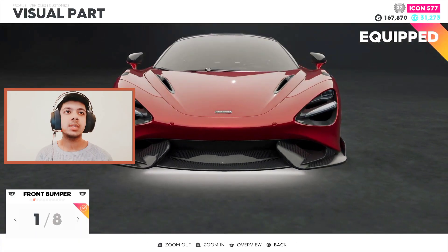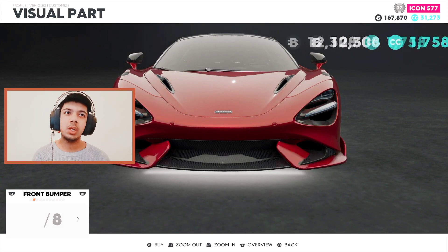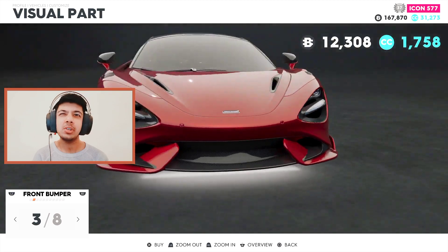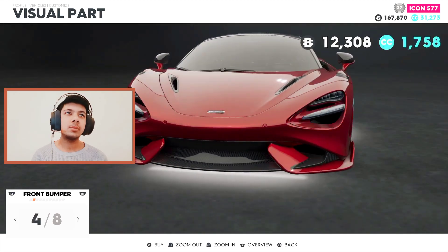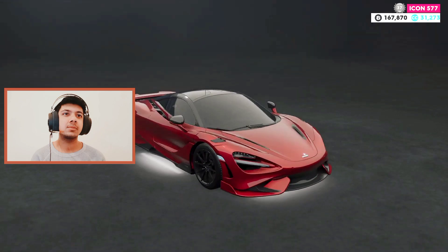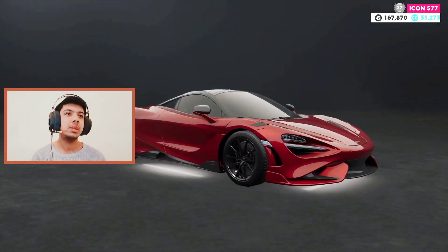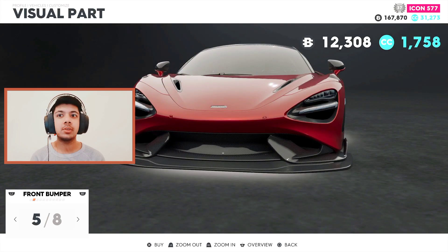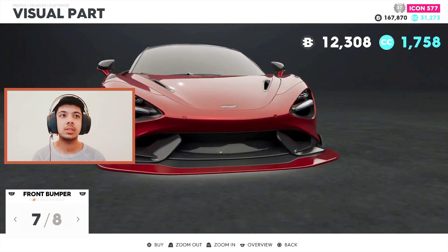The first bumper is this, the second one changes the lights — I don't like that. The third one changes the side splitters. The fourth one has the side splitters and the lights — this looks good but I don't want to go for this. The fifth one adds another extended splitter which is nice.